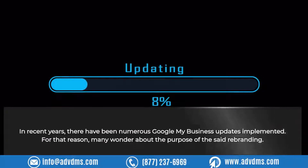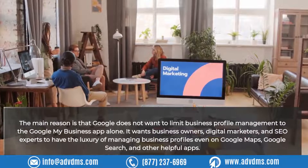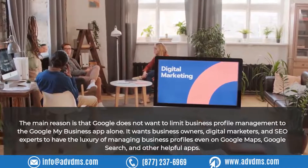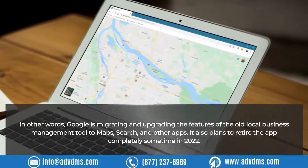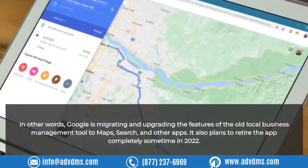Why change the name? In recent years, there have been numerous Google My Business updates implemented, and many wonder about the purpose of this rebranding. The main reason is that Google does not want to limit business profile management to the Google My Business app alone. It wants business owners, digital marketers, and SEO experts to have the luxury of managing business profiles on Google Maps, Google Search, and other helpful apps. Google is migrating and upgrading the features of the old local business management tool to Maps, Search, and other apps, and it plans to retire the app completely sometime in 2022.